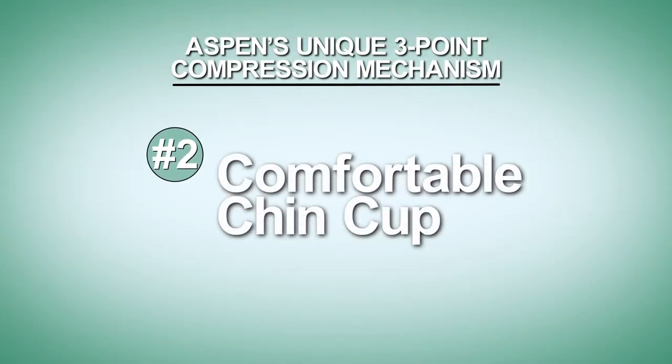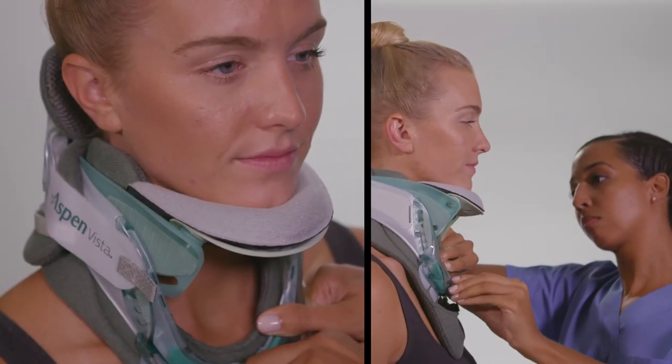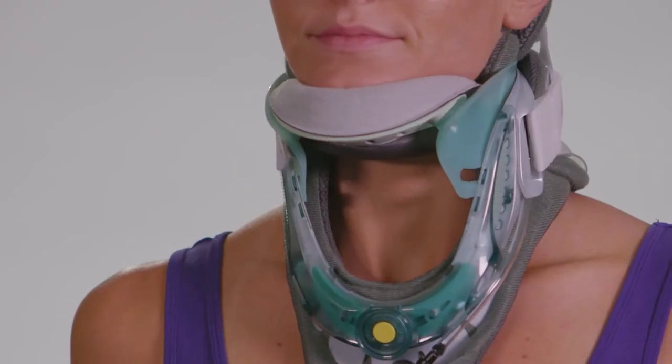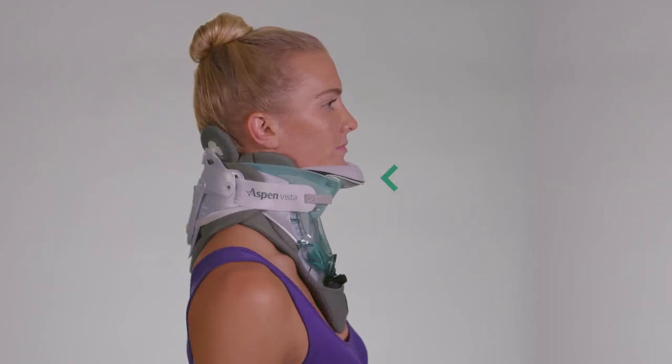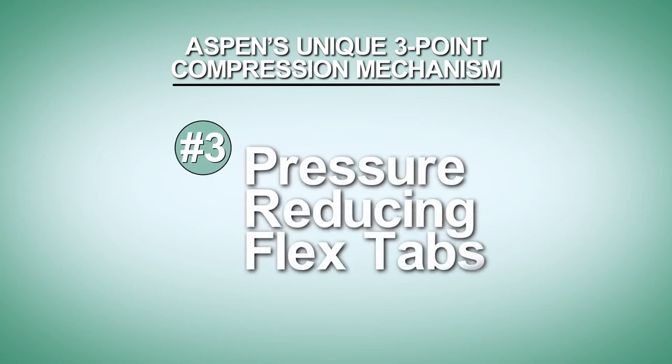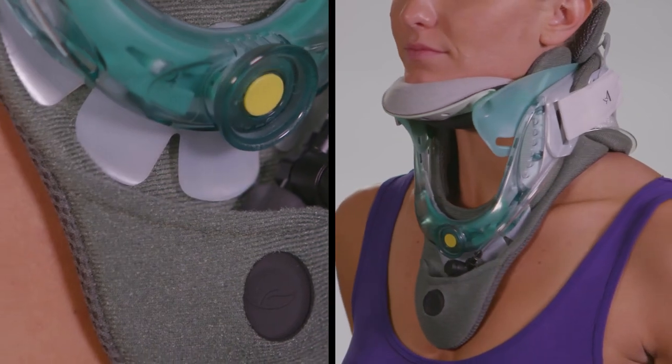The second point is a uniquely designed chin cup that comfortably captures the chin to help secure it in place. This aids in allowing gentle anterior forces to effectively shift the head back into alignment with the shoulders. And the third point is the flex tabs, which naturally flex as compression increases to help reduce pressure points on the sternum.